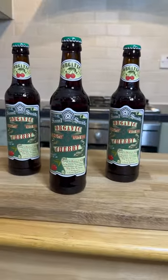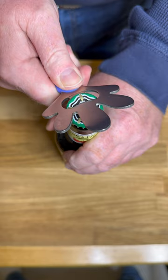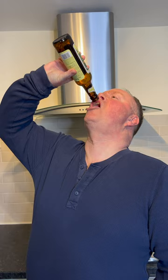Welcome to another beer review with the Yorkshire Coats. This beer is the Sam Smith Organic Handcrafted Fruit Beer, and this one's a cherry flavour.